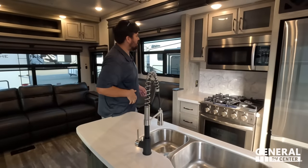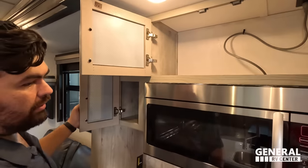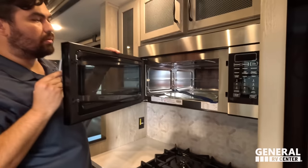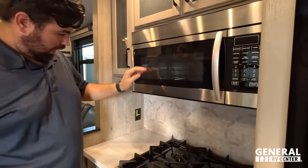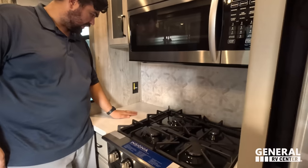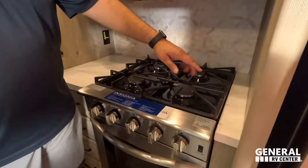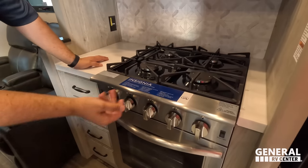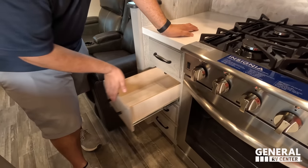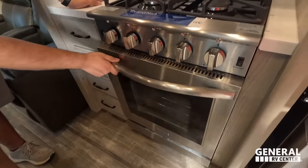Starting in the kitchen right over here — nice storage around this convection microwave by Insignia. I really like this backsplash, it looks very detailed like it would be hand-laid. A little bit of countertop space, a nice big four-burner Insignia cooktop, a couple drawers, and a nice big residential oven as well — turkey tested and turkey approved.